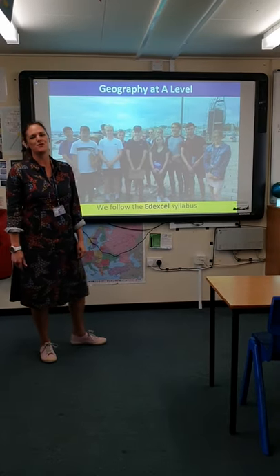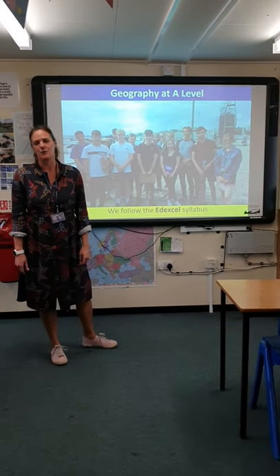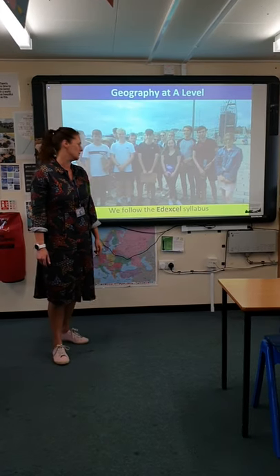Hi Mrs Datton, welcome to the Geography Department. I'm going to talk to you very briefly about Geography at A Level here at the Griffin School.